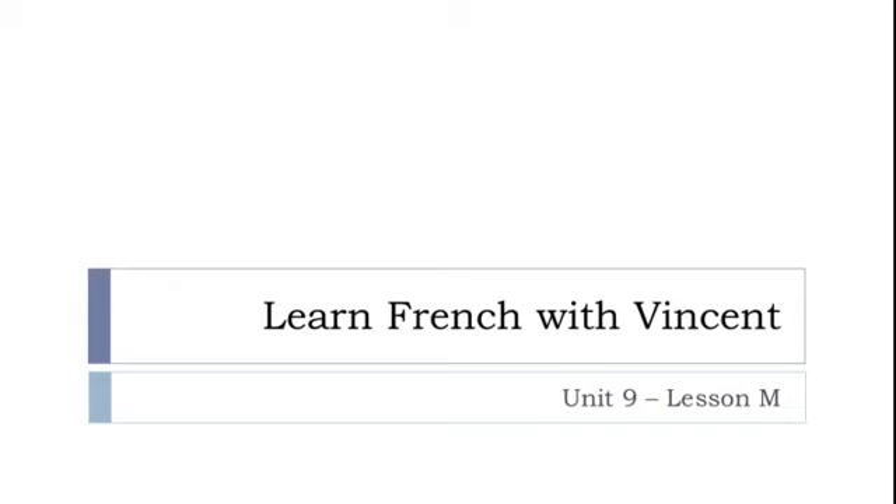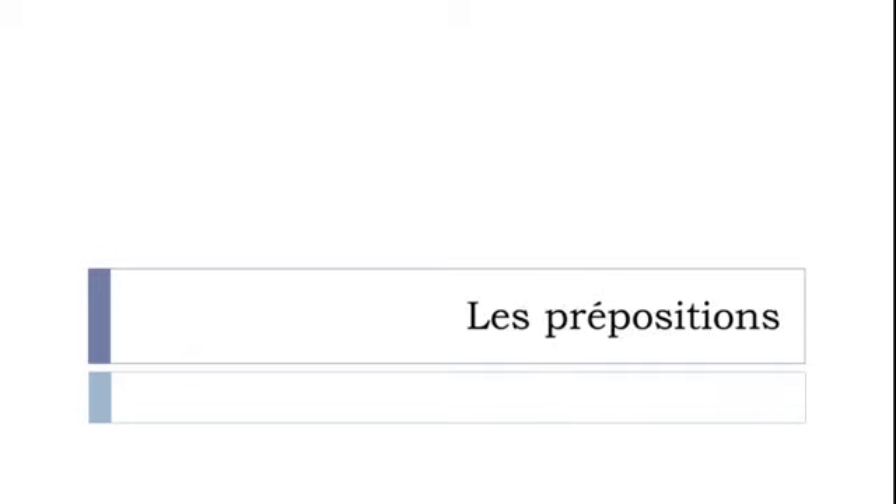Bonjour à tous and welcome to Learn French with Vincent. This is Unité 9, Leçon M. In this lesson we'll see les prépositions. Just to remind you, we've been seeing first the preposition EN, then DE, and before that À. In this video, we'll see not all prepositions but the main prepositions in French. Let's start now.